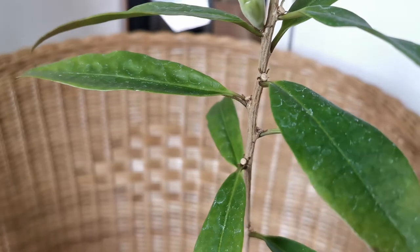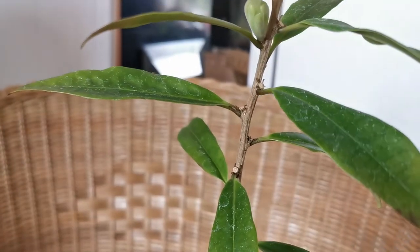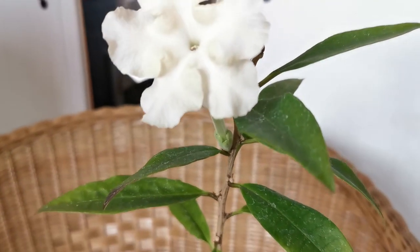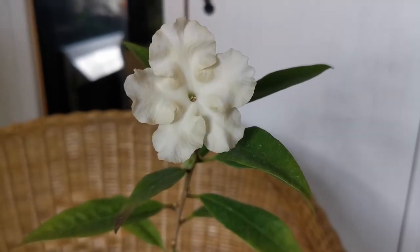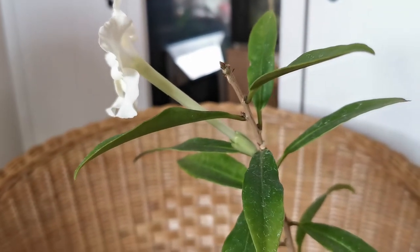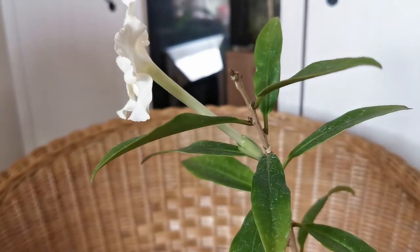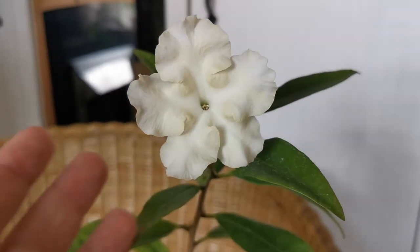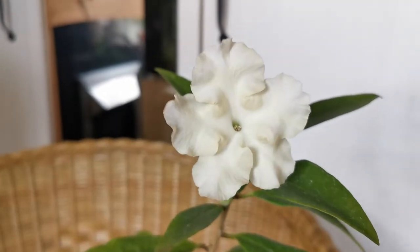I received this plant from the nursery with an incredible amount of buds. Unfortunately, possibly due to the stress of transport, most of them dropped after I received the plant and repotted it. However, I'm very lucky that one bud stayed on the plant and got the chance to bloom. The flowers are absolutely stunning — tubular in shape, about 7–8 cm long, ending in five very ruffled lobes. The colour is white — very white, though not quite pure white.